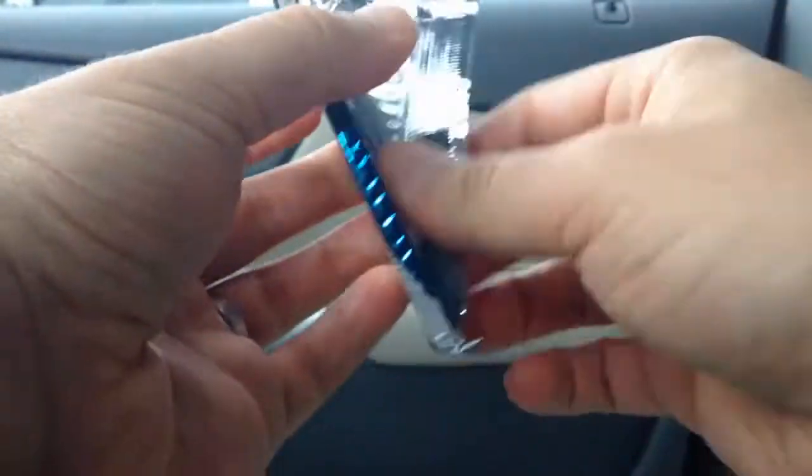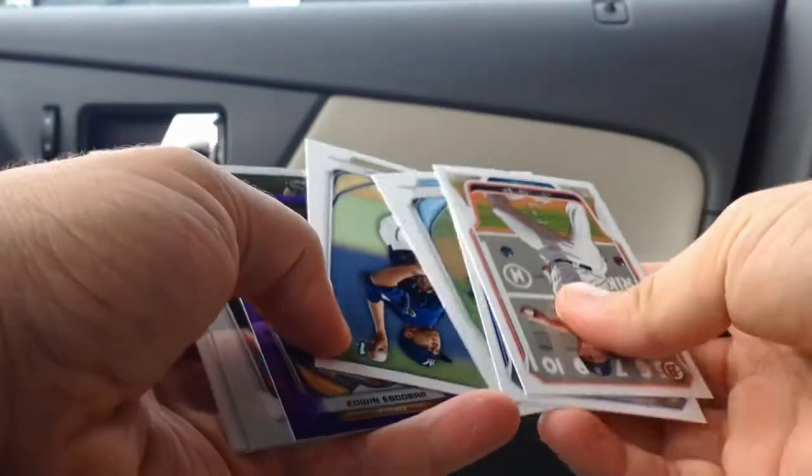I also pulled — back in 2009 — I pulled a Percy Harvin autograph, which was amazing because he was like a top wide receiver at the time.